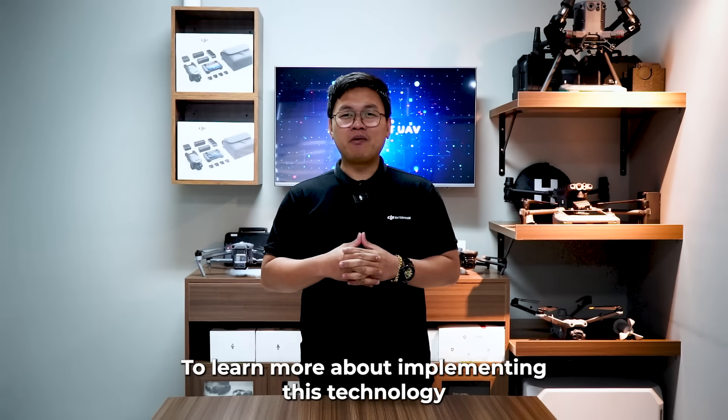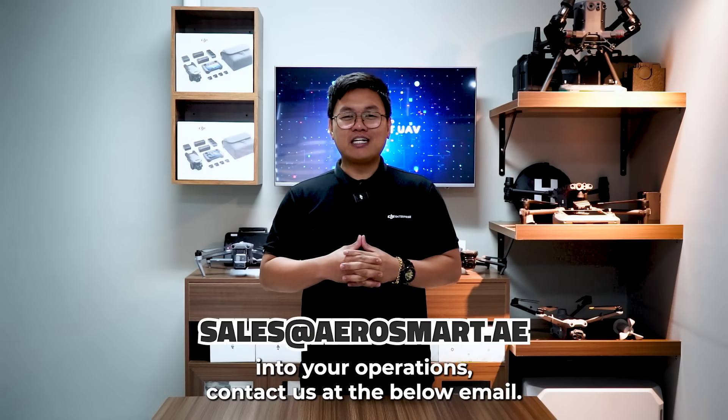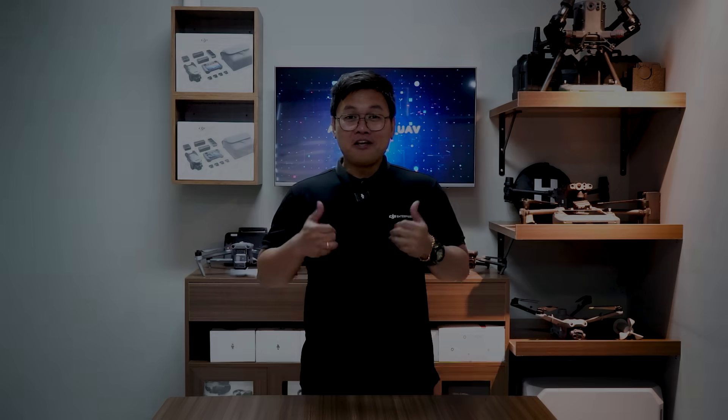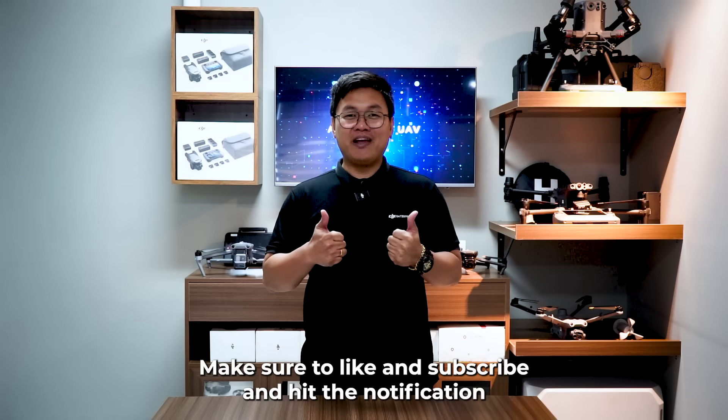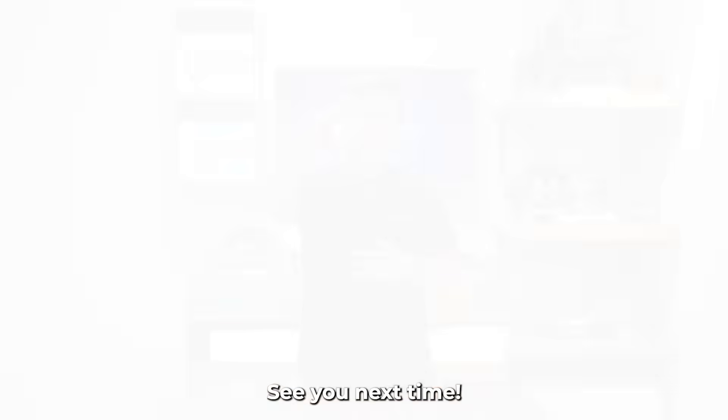To learn more about implementing this technology into your operations, contact us at the email below. Make sure to like and subscribe and hit the notification icon for more such videos. See you next time.